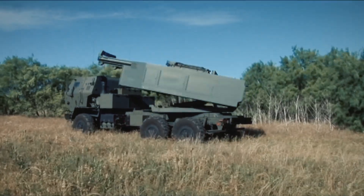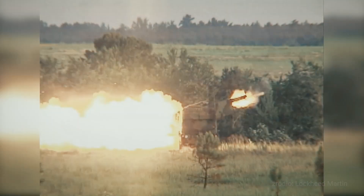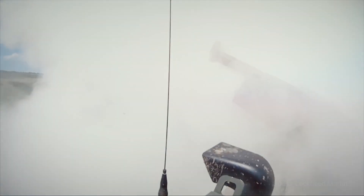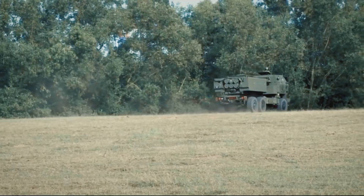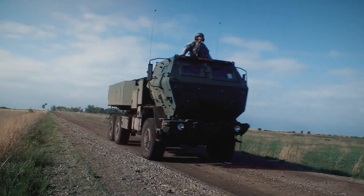HIMARS is a very advanced system, but it's also very easy to use. One of the things being experimented with is linking the F-35's amazing abilities to locate targets and collect information on the battlefield, being able to send and process that information and get it to the HIMARS units so they can engage those targets and allow the F-35 to carry on with its normal mission. HIMARS has the capability to strike some of those targets that the F-35 uncovers.